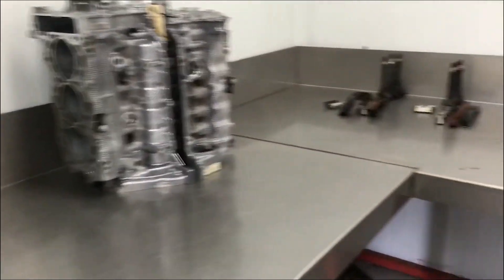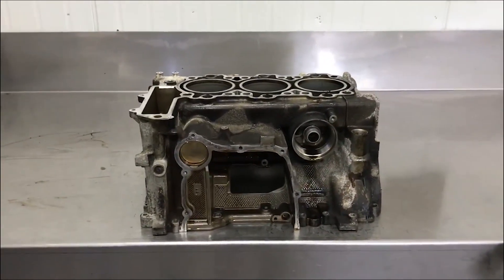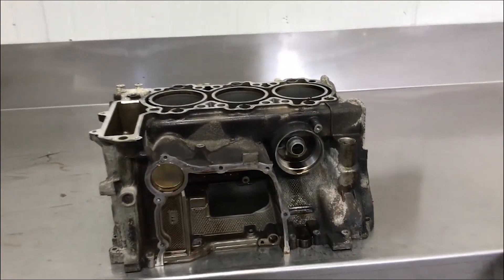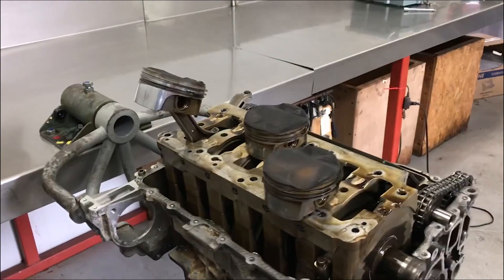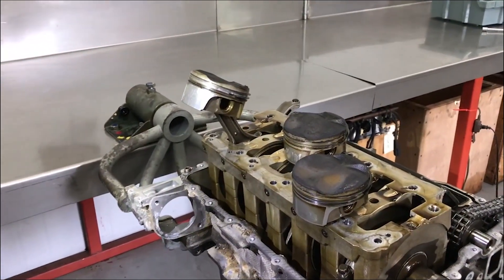Hello, Jake Raby here, coming to you from the board of Flat 6 Innovations. Here we have the engine from an O2996C4S. This engine experienced a noise that sounded like a lifter.